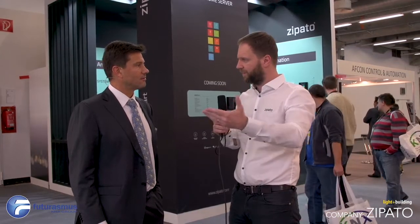Zipato is a company providing a whole home automation ecosystem — a platform which connects various devices and allows customers to set up various programs, rules, scenarios, and everything they need from a smart home. The whole system and platform is based on a couple of our controllers which interconnect with other devices inside the home.